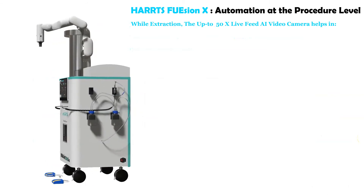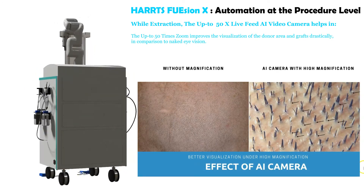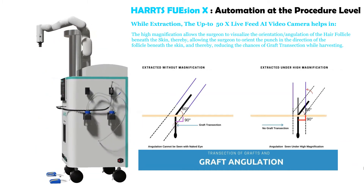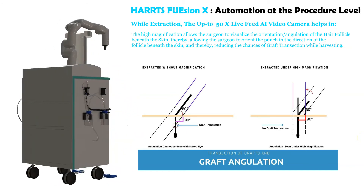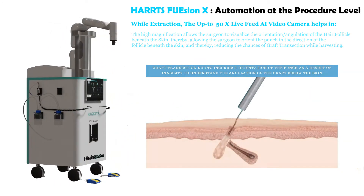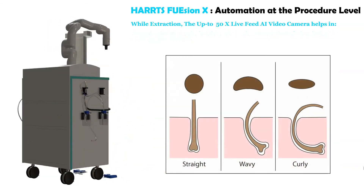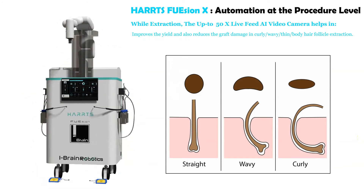During extraction, the up to 50x live feed AI video camera provides major benefits. The up to 50x zoom drastically improves visualization of the donor area and grafts compared to naked eye vision. The high magnification allows the surgeon to visualize the orientation and angulation of the hair follicle beneath the skin, allowing the surgeon to orient the punch in the direction of the follicle and thereby reducing the chances of graft transection while harvesting. Greater visibility of graft orientation improves graft yield by reducing damage, including in curly, wavy, thin, and body hair follicle extraction.